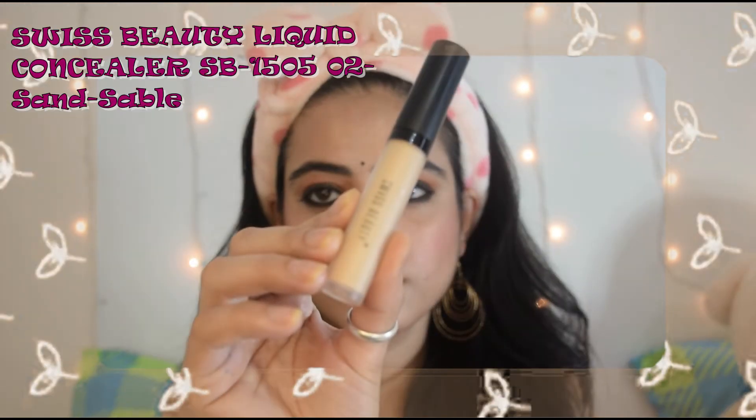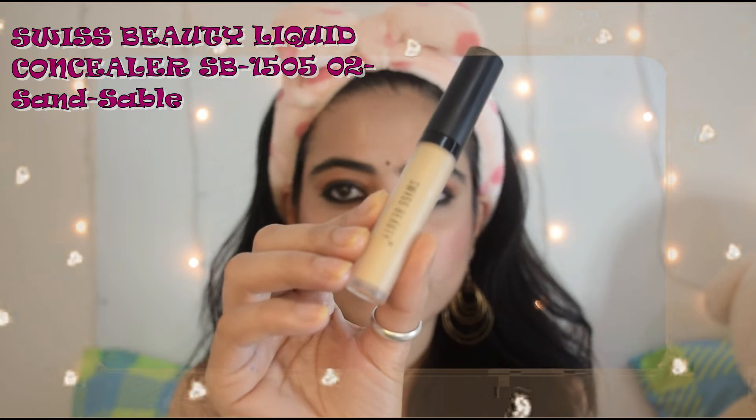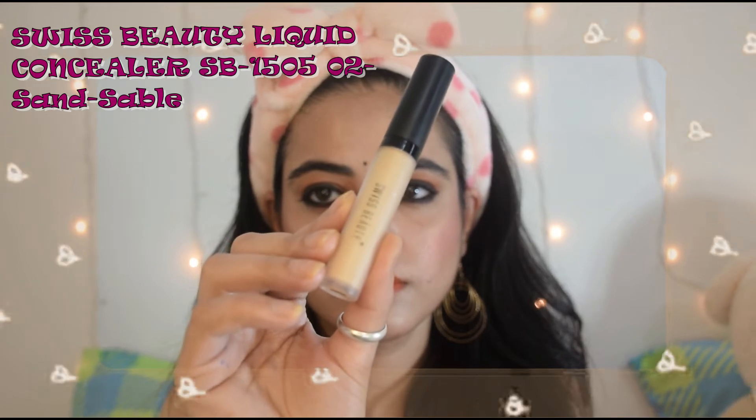The 3rd is the Swiss Beauty liquid concealer, and this is how the product looks. I also like this one, and even though it is very budget-friendly, there is no compromise in quality. If you are looking for a budget concealer, then you can definitely try it.